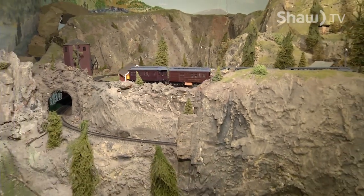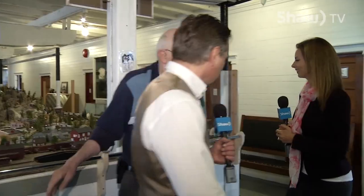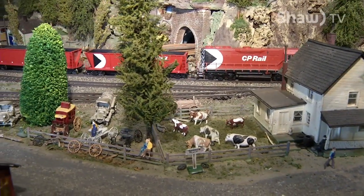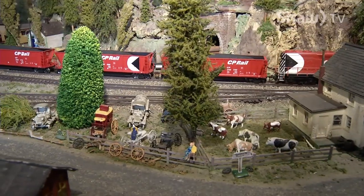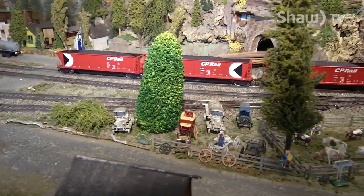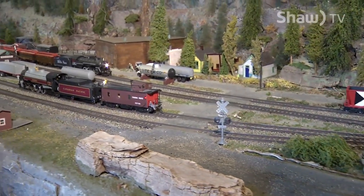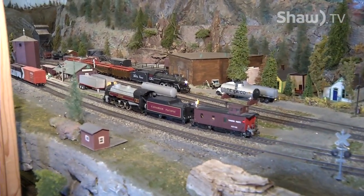It starts at Midway and goes around to Hope. So anybody that's driven east out of the Okanagan has come through the town of Midway. And this is what it would have looked like back in the 30s and 40s. There's always been the sawmills in Midway.